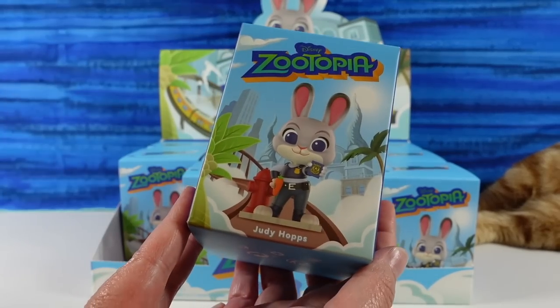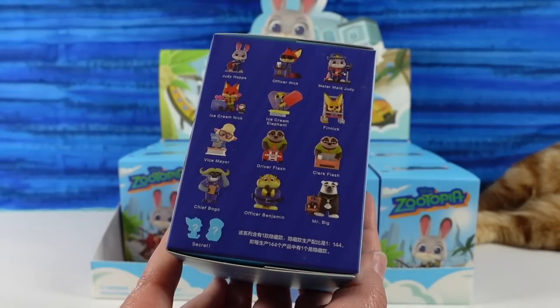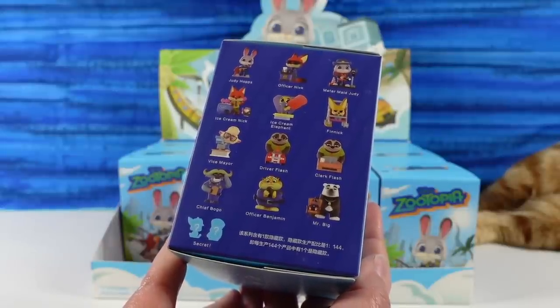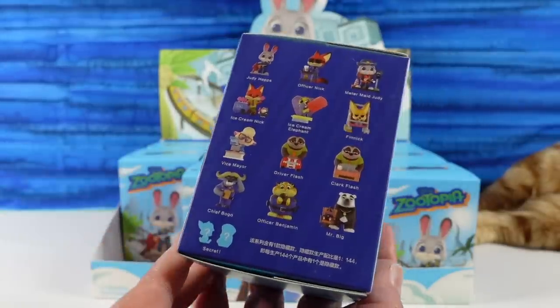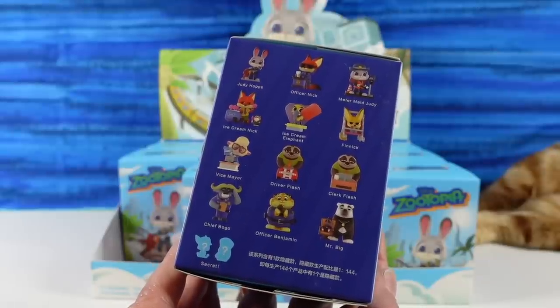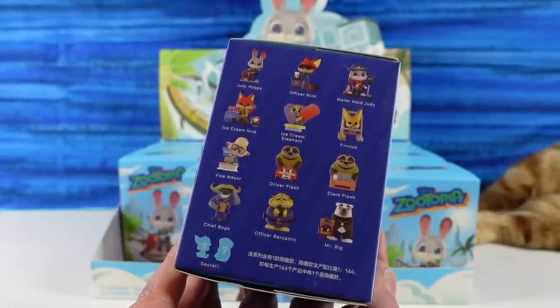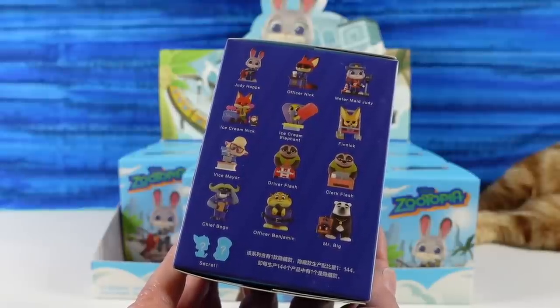Right on the front we have adorable Judy Hopps here. Cute little bunny. Oh my goodness, this is the first time I've looked at these. Oh, look at the secret — I think I know what the secret is and I really want the secret. These are adorable and if you're a fan of Zootopia, you're probably going to love these too. I haven't even opened them yet and I already love them.